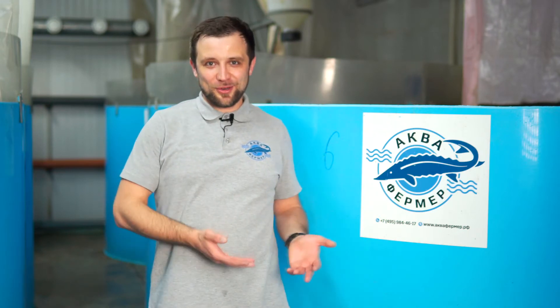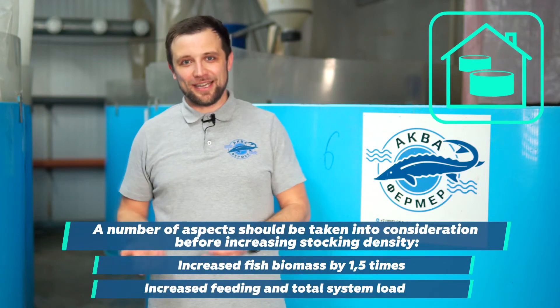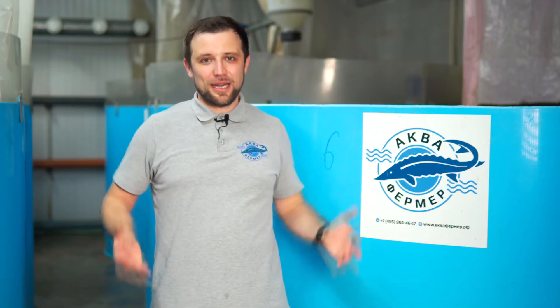In terms of space, we can't install additional tanks. The equipment is not designed for a larger number of tanks, so we simply increase the stocking density. But once we do that, naturally some problems will emerge. We increase the biomass of fish by one and a half times, and thus we increase by one and a half times the feeding and the load on the system as a whole. The key point is to think about how we can upgrade the equipment with minimum effort and minimum additional investment in order to get 30 tons per year instead of 15-20 tons.